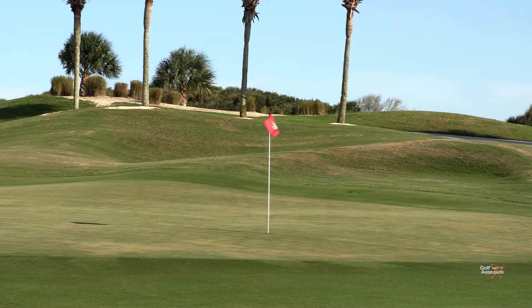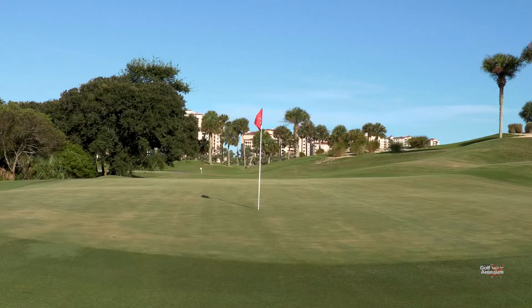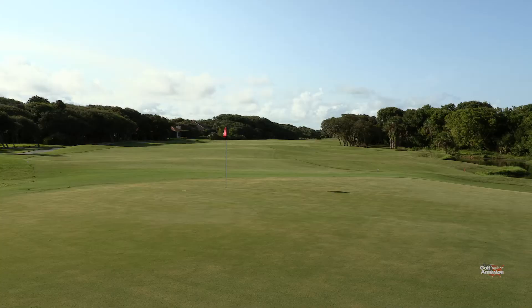The green here at number eight has some subtle contours to it, but really not a lot of movement. It's a very large grain front to back, so you can end up with some long putts if you're not careful, trying to carry that left front mound and pulling it.